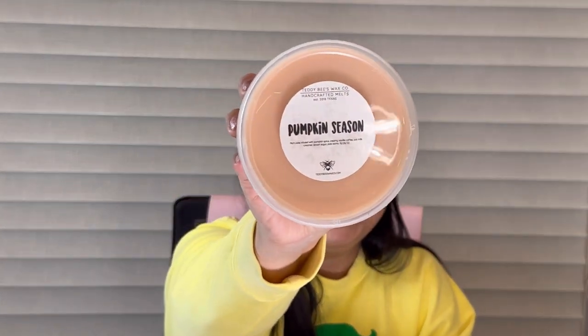Next is Pumpkin Season — rich cake infused with pumpkin spice, creamy vanilla, coffee, oat milk creamer, brown sugar, and palo santo. I definitely get the coffee and brown sugar with a little bit of pumpkin, and the pumpkin gives it a little spice. This is really nice — just a nice fall coffee smell. It kind of gives me pumpkin creamer from Sassy Girl Aroma vibes, minus the coffee. Smells so good.